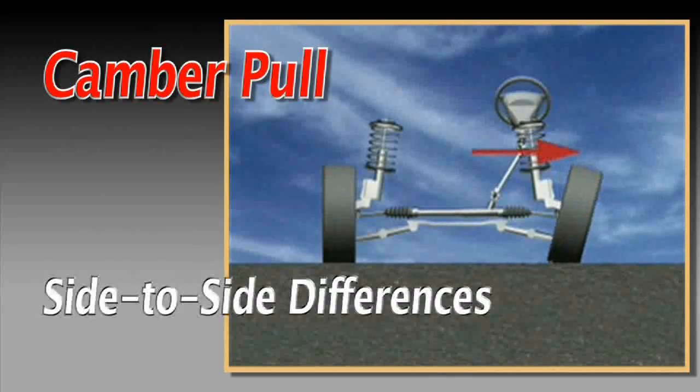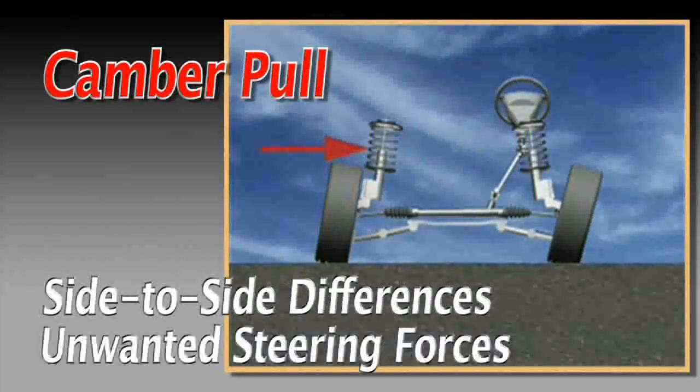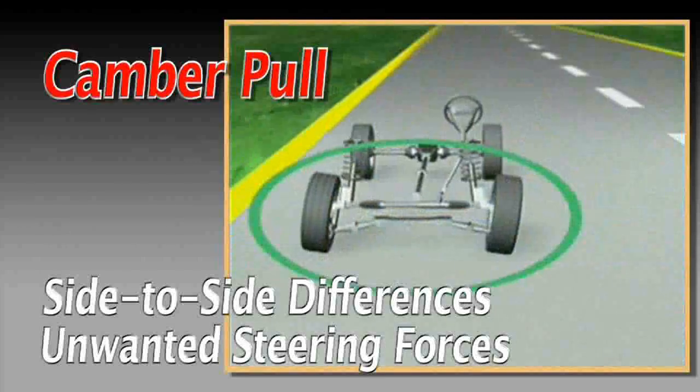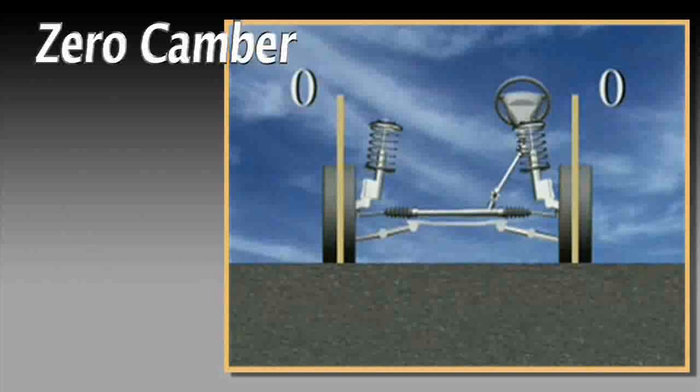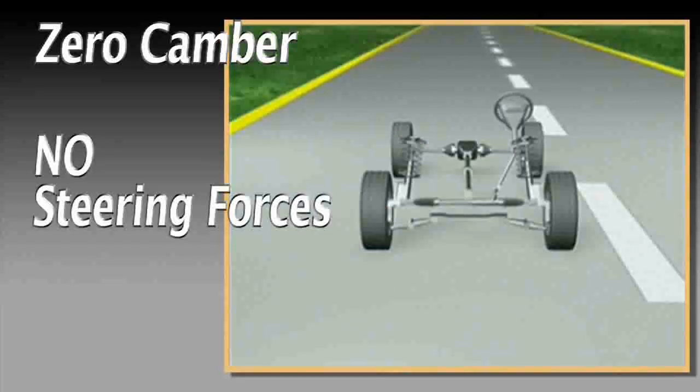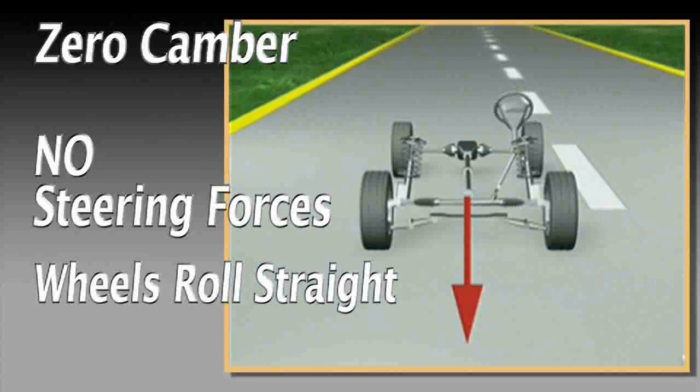Large side-to-side differences in front camber can cause unwanted steering forces, which may lead to a pull. When camber is zero, no steering forces are generated from either side. Each wheel should tend to roll straight ahead.